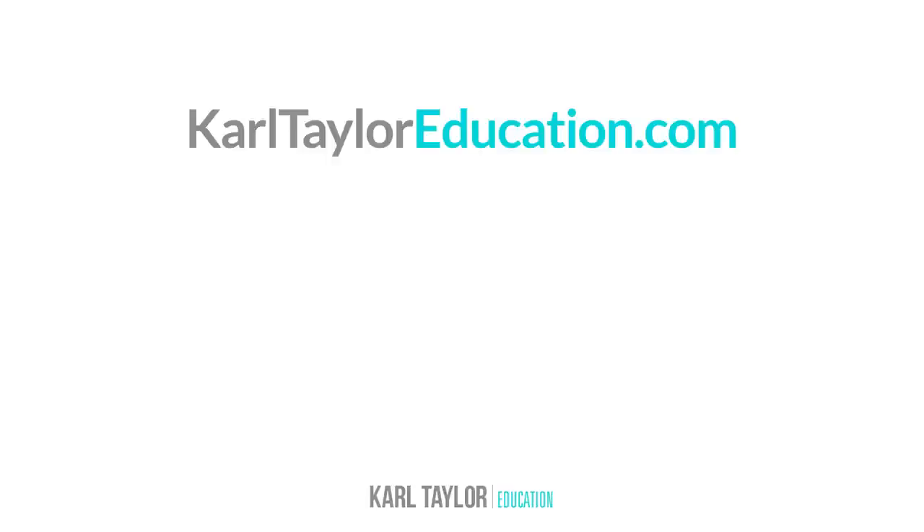I hope you found this useful. Thanks very much for watching. Get my completely free photography course with no sign-up required — you can also access our free 90-page ebook. Just click the link or go to KarlTaylorEducation.com.